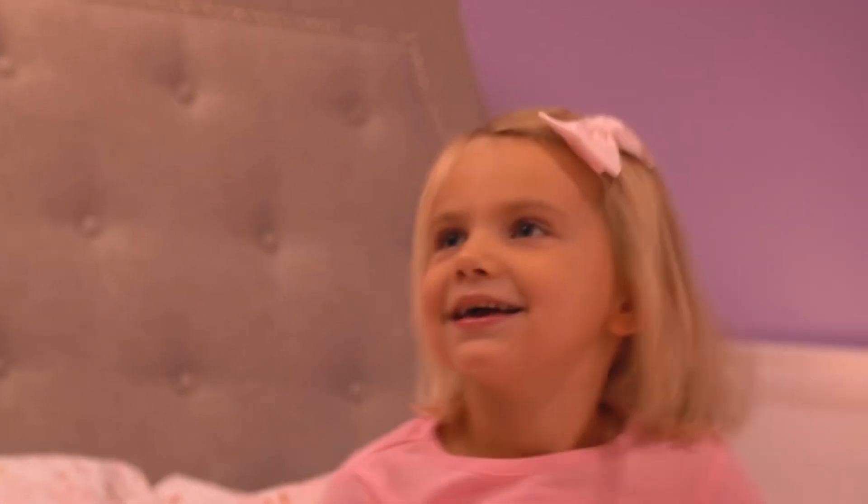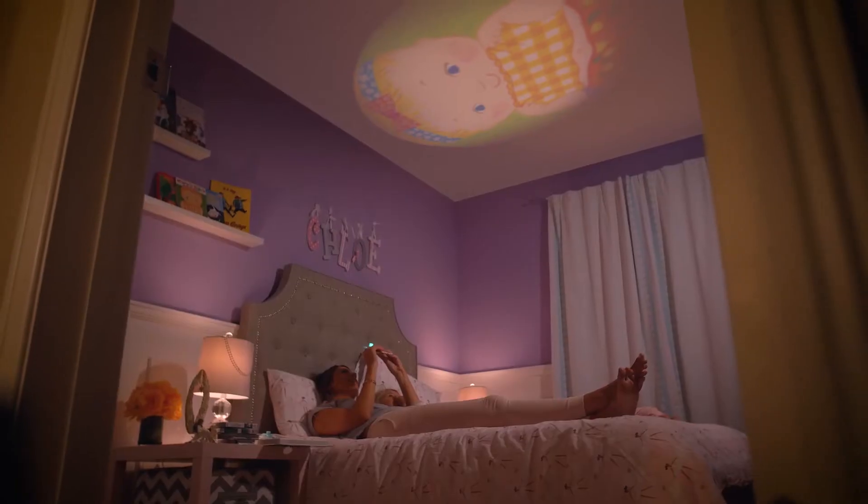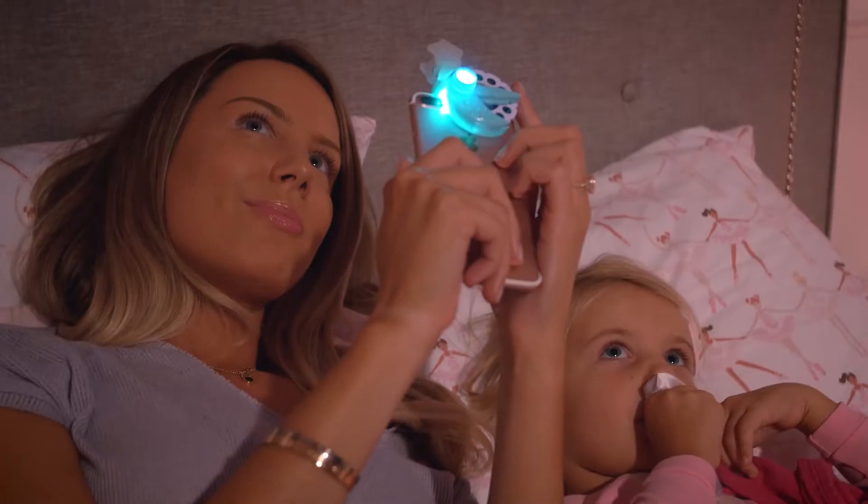Storytime is Chloe's favorite time of the day, but it's also mine. There's something so special about bonding with her over a story. We drift off into another place and explore it together.